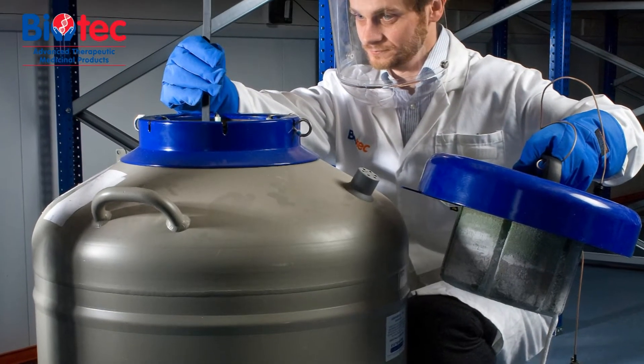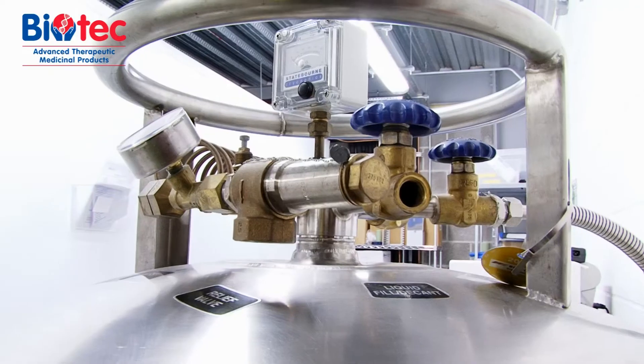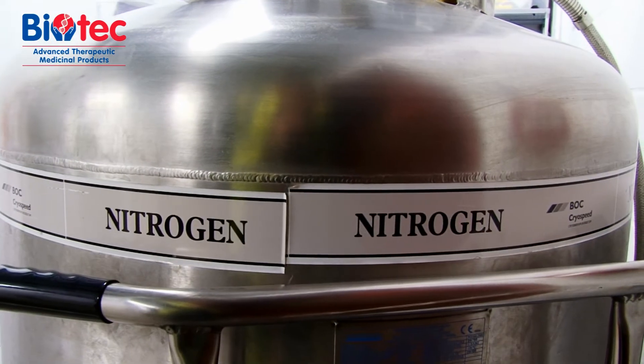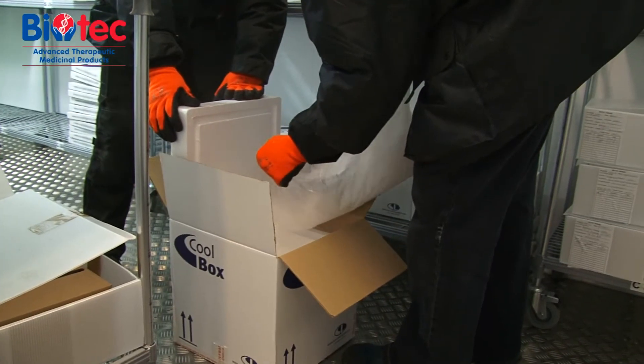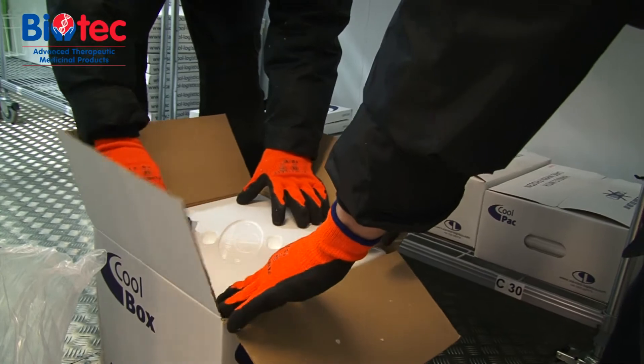ATMPs are the new frontier in medicine, potentially heralding revolutionary treatments. Our QPs can shape the service you need, and our proven track record in working with dry ice and liquid nitrogen shipping systems, together with our in-depth knowledge of the regulatory processes, make us the perfect partner for your future venture.